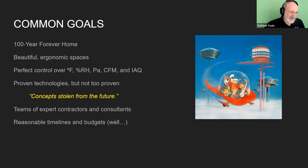They'll talk about the ERV they chose, which is a conditioning ERV not really in widespread use at the time. They introduced it to their builder and the builder has been using it on many projects going forward. They also found a solar contractor for their installation that their builder now features as their primary solar installer. In a way their experience is helping others lead and learn — using concepts stolen from the future.